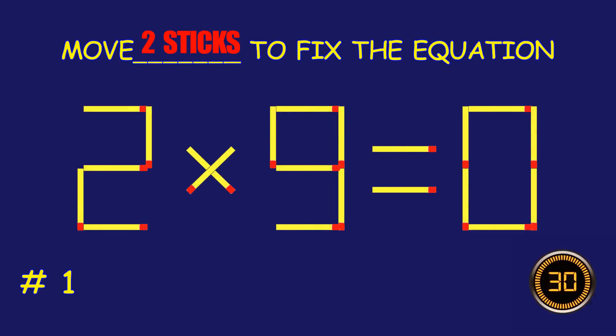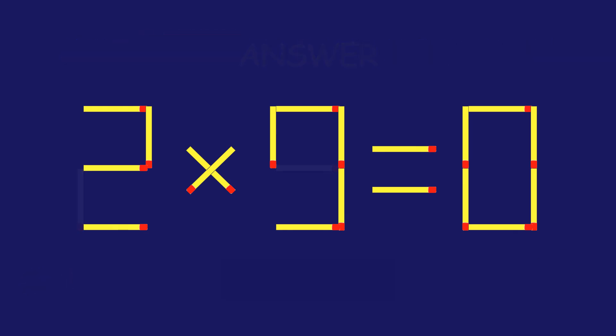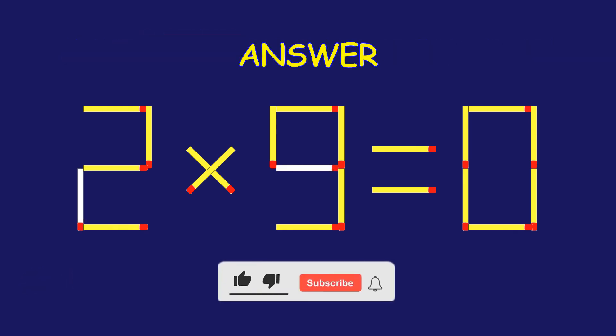Puzzle 1. Can you move two matchsticks to fix the equation? Fantastic! Keep that momentum going.